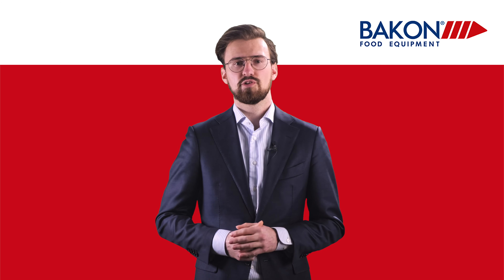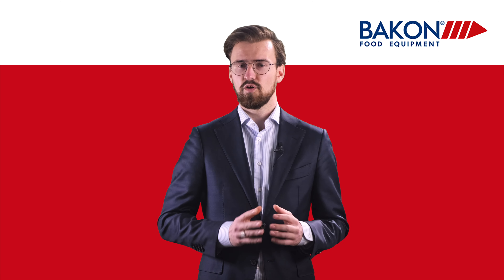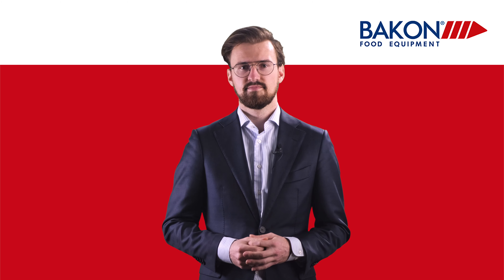Thank you very much for your attention. Now let's go back to the presentation of Rademaker.